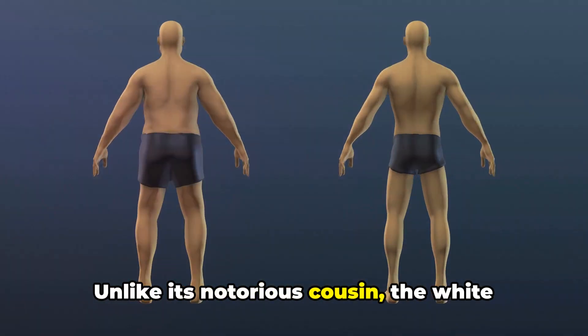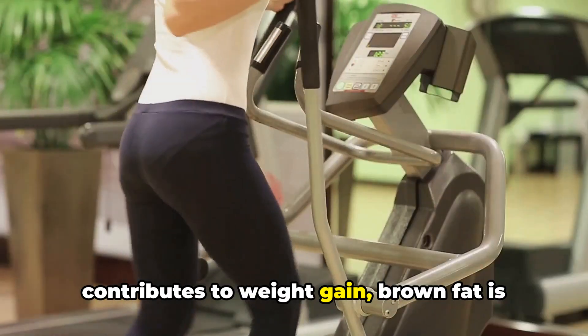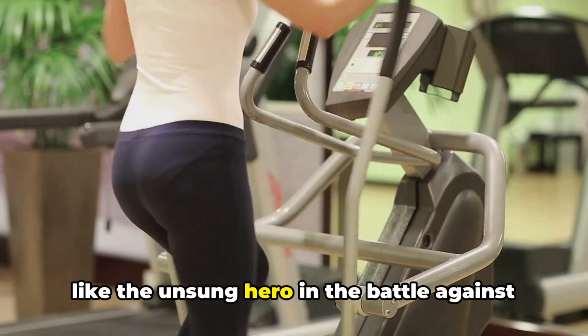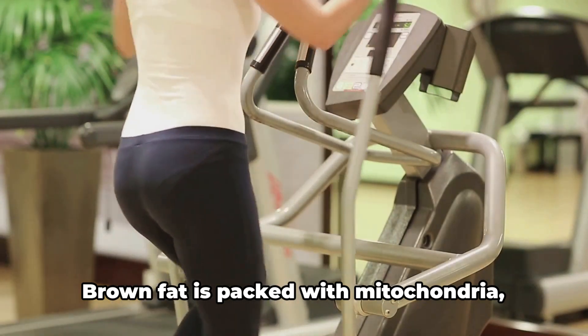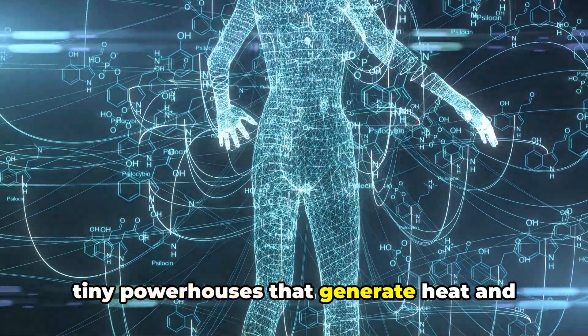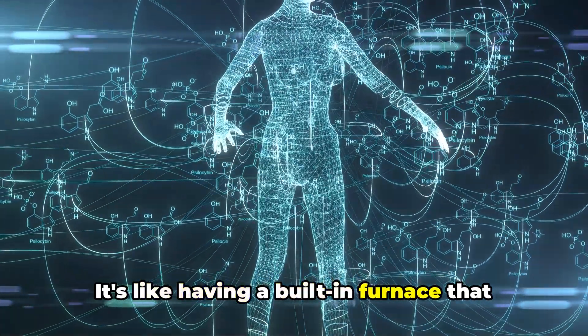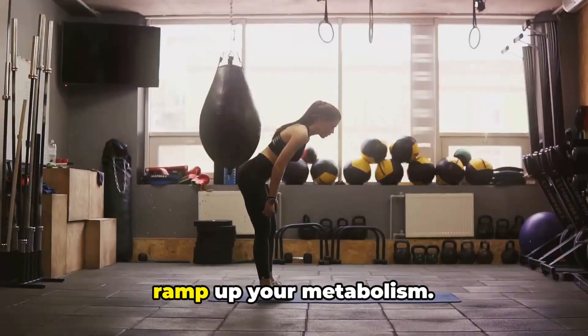Unlike its notorious cousin, the white fat, which stores extra calories and contributes to weight gain, brown fat is like the unsung hero in the battle against extra pounds. Brown fat is packed with mitochondria, tiny powerhouses that generate heat and burn calories in the process. It's like having a built-in furnace that helps maintain your body temperature and ramp up your metabolism.